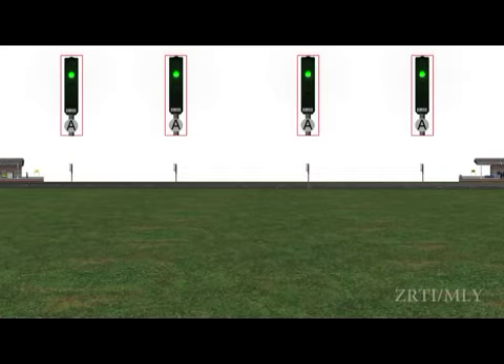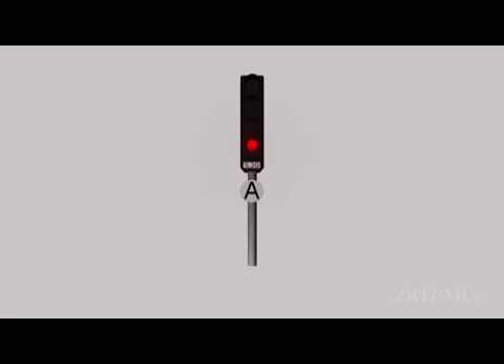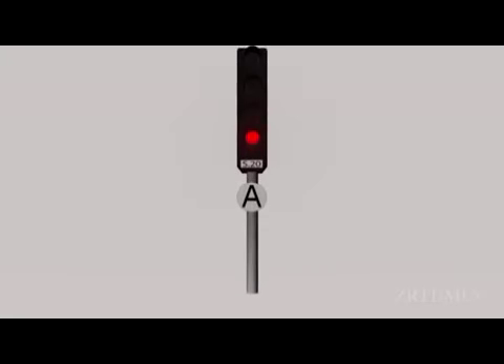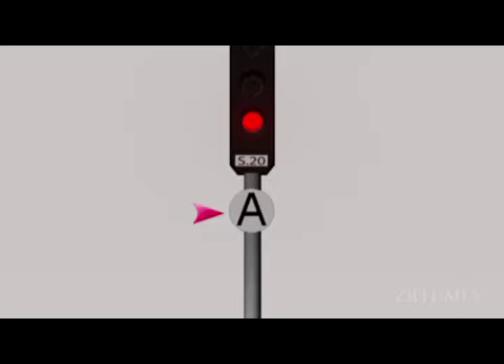Automatic block system. Wherever trains are working on automatic block system, the line between two adjacent block stations is divided into a series of automatic block signalling sections, and entry into each is governed by a stop signal. This stop signal, identified by a black letter A on a white plate, is called an automatic signal.